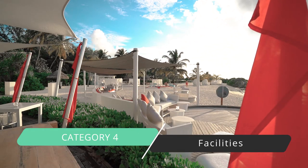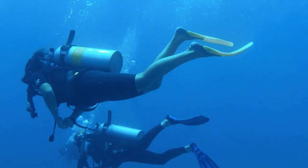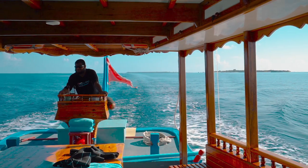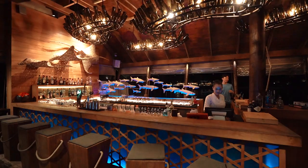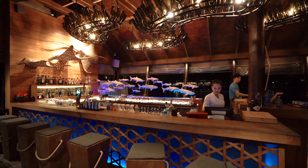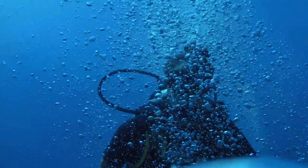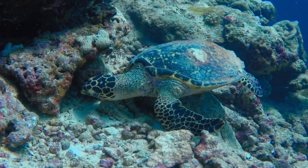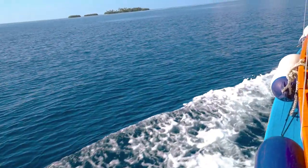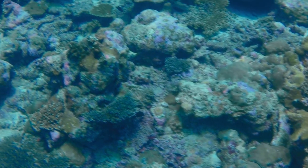Category four is facilities — definitely five stars. They have everything you need on this island and there's so much to do. You could stay here for weeks without doing all of it, including excursions. There are different pools, tons of dining options, and a beautiful spa. They also have an exceptional dive center here, and the dive center prices — which is pretty unusual for most properties in the Maldives — are very reasonable, priced about what you would find for most diving around the world.